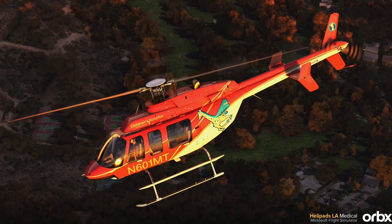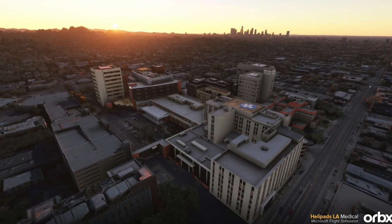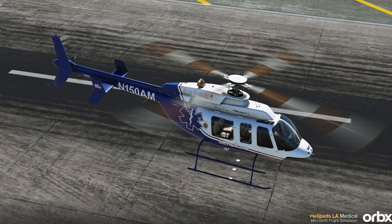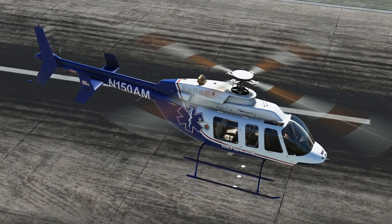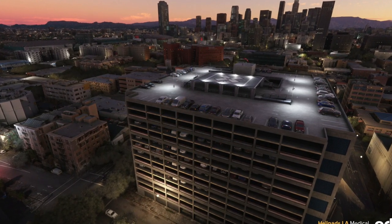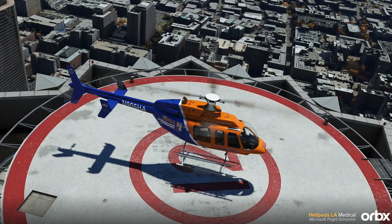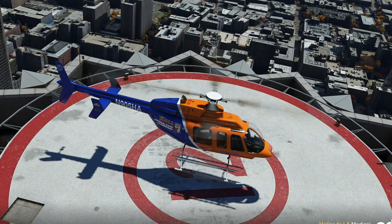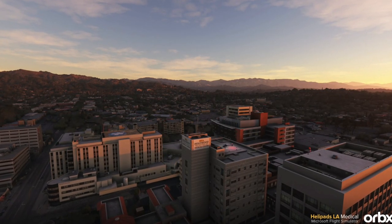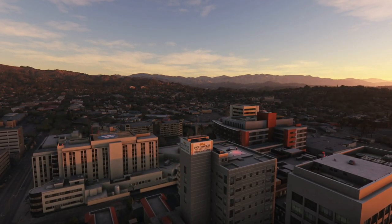Orbix has released a new addition to its Helipads LA lineup called Helipads LA Medical, which includes 19 medical helipads located in downtown Los Angeles and its surrounding areas. The medical helipads include major hospitals and medical centers such as Children's Hospital Los Angeles, St. Francis Medical Center, Adventist Health Glendale, UCLA Medical Center, Cedars-Sinai Medical Center, and more. The models have been meticulously created and there are five liveries for the Bell 407 helicopter. The Helipads LA Medical Pack costs AU$14.35, the same as the Helipads LA Police Pack.